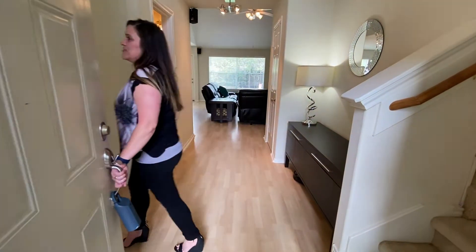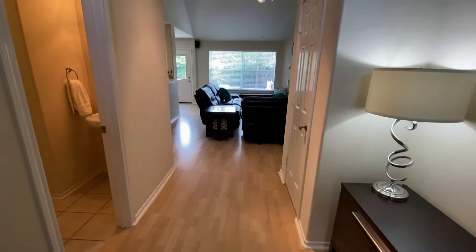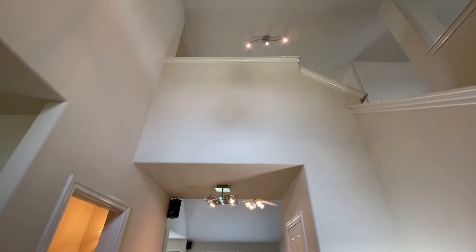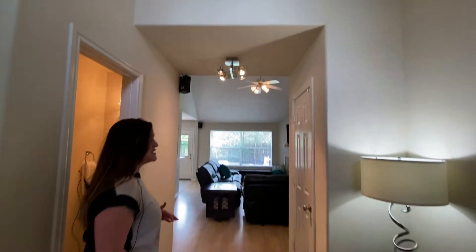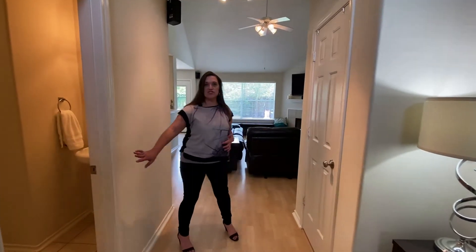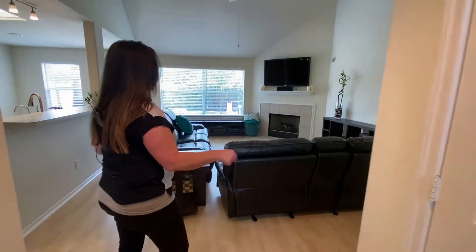As we enter in, you'll first notice these really great high ceilings and some lovely, unique light fixtures. This home is just under 2,100 square feet. We've got three bedrooms and two and a half baths. Our half bath is just right off the living room here, across from our coat closet.